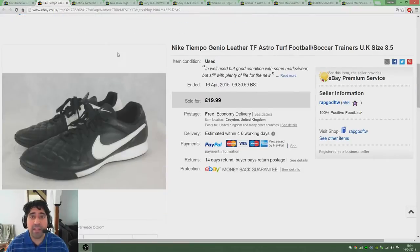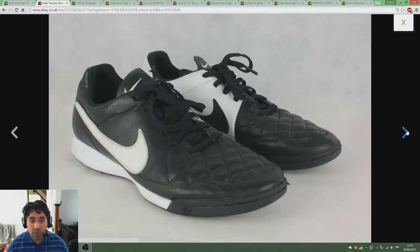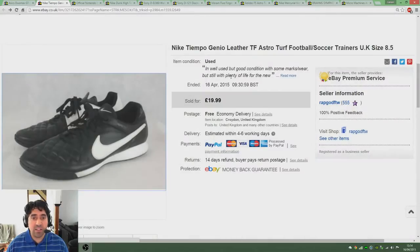Same story here — these are some nice Nike Tiempo Genio leather football trainers, AstroTurf ones. Again used, got a bit of wear to them but still plenty of life. If you actually look at the tread at the bottom, they're in fantastic condition and those went for £20 pretty quickly as well.